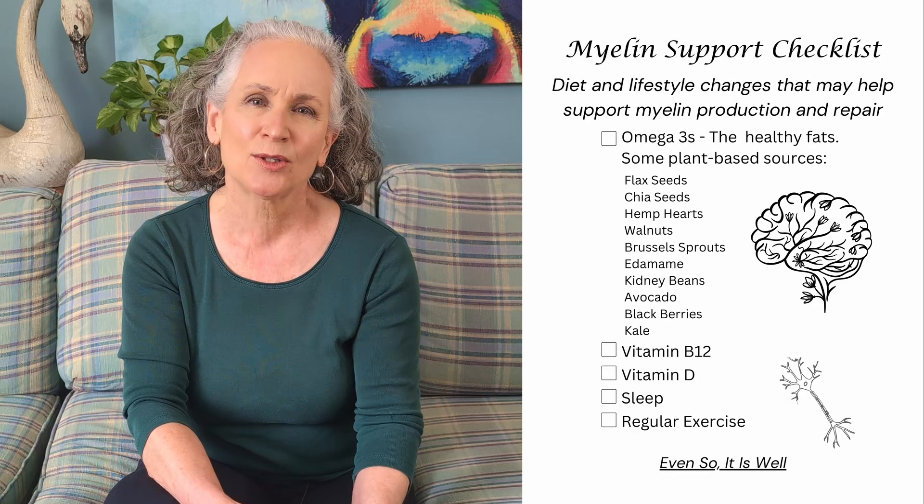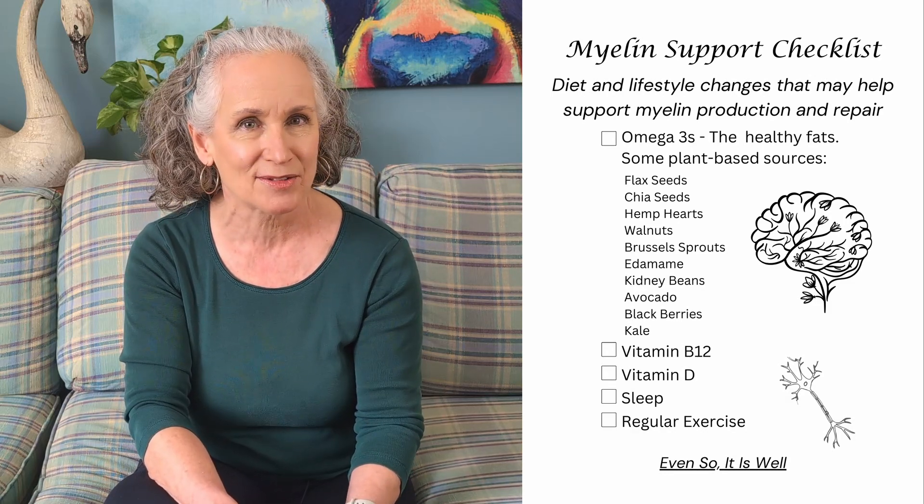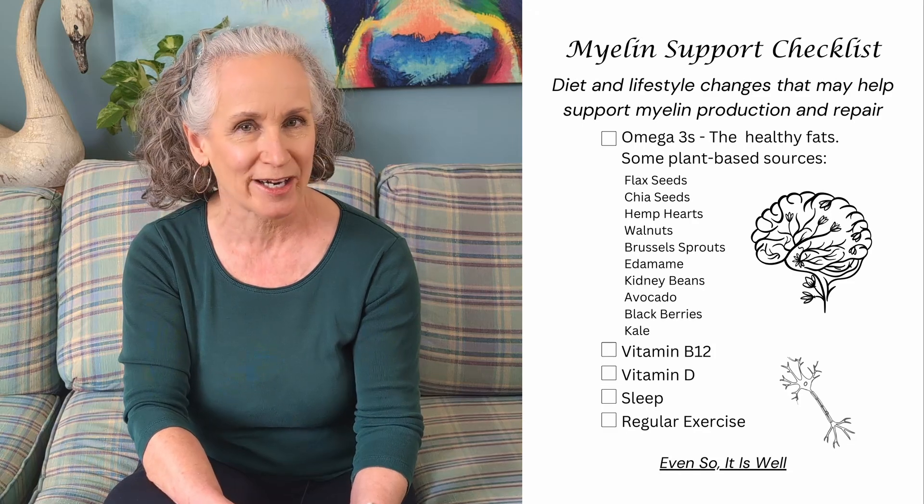There's good news, bad news, and good news, so you're going to want to stay to the end so you can end with the good news. I'm also going to create a free checklist that you can download to help you track those diet and lifestyle changes to help with myelin production and repair.